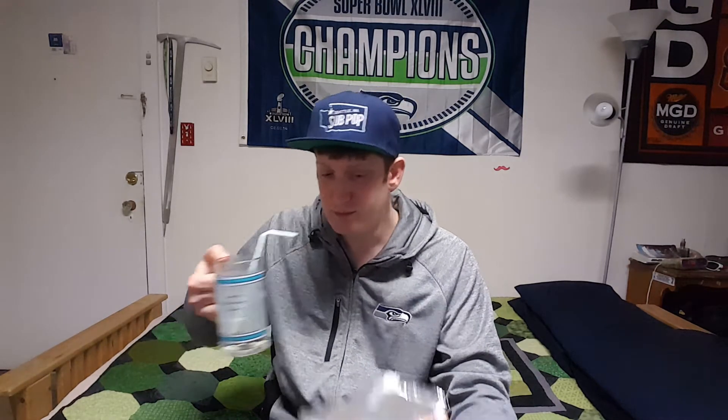They actually do taste fairly similar. This has booze in it — probably like two shots in this glass. But I would say other than the lack of vodka flavor in the chips, they actually taste fairly similar. These are actually really good. I mean, they were good before I compared them, but the comparison actually ties it in really well.